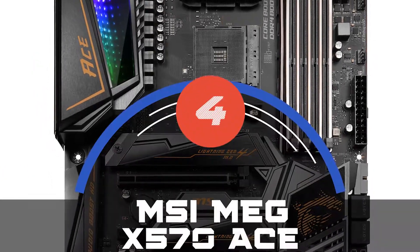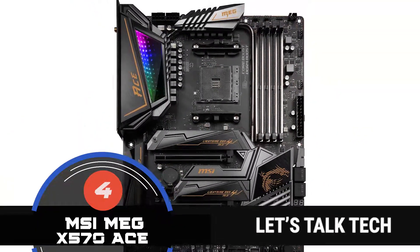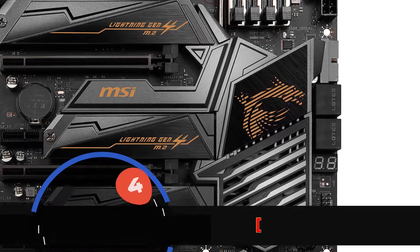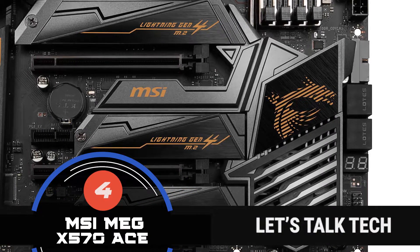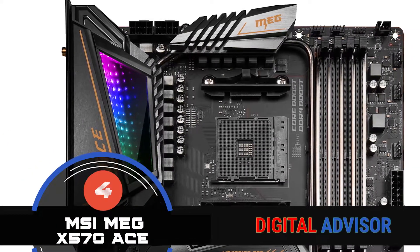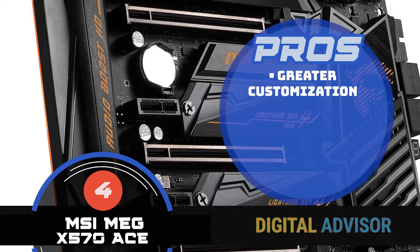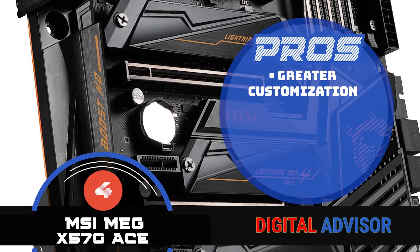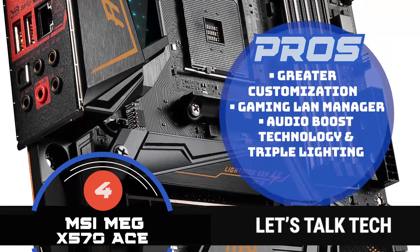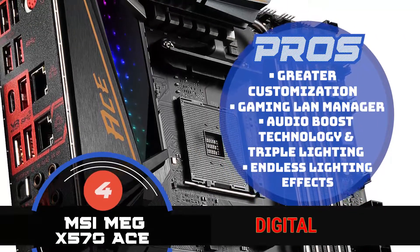Next on our list is the MSI Mag X570 ACE. The best thing about this model is definitely its heatsink design, because all the other features often become void if the computer gets hot too often — but that is certainly not the case with this model. The product increases heat dissipation and the X570 chipset is actively cooled, thus sustaining the high data bandwidth. Some of its best features are: it allows for greater customization and diversity, is equipped with a gaming LAN manager and a gigabit LAN, has audio boost technology and triple lighting features that enhance your experience, and has endless lighting effects thanks to its colorful, mystical lighting.